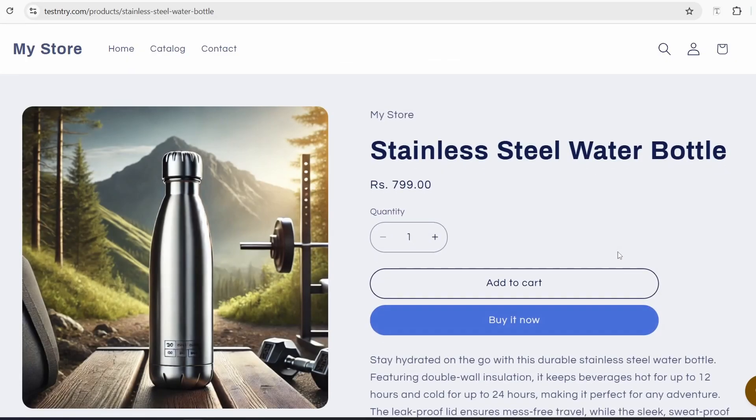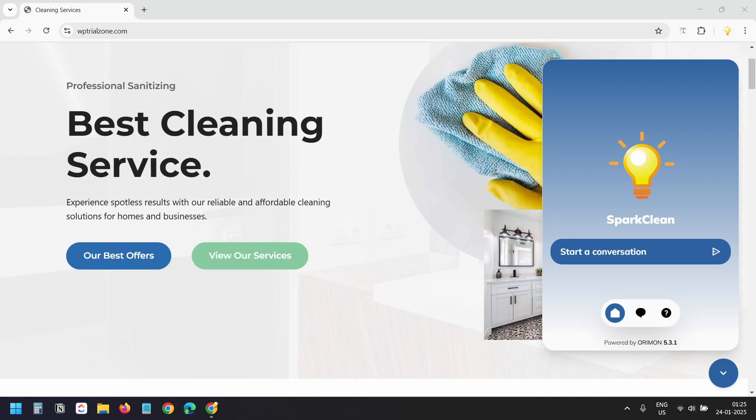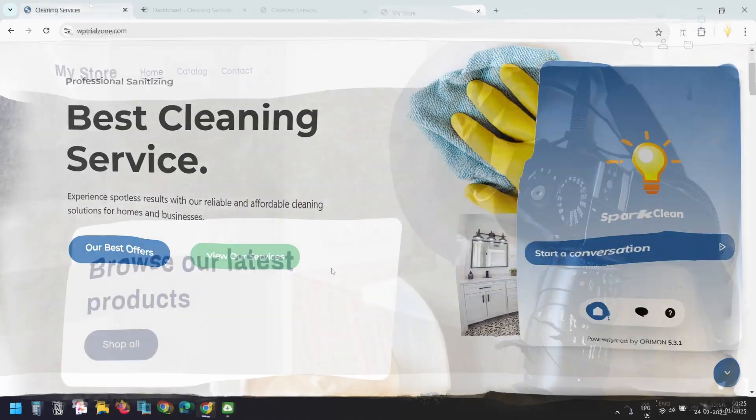To show its versatility, I will use two examples: a service-based cleaning company website to highlight how it handles booking and inquiries, and an e-commerce Shopify store to showcase how it engages customers and drives sales.